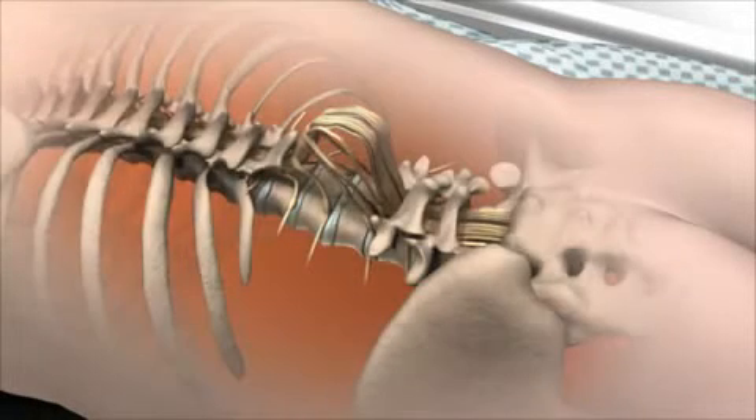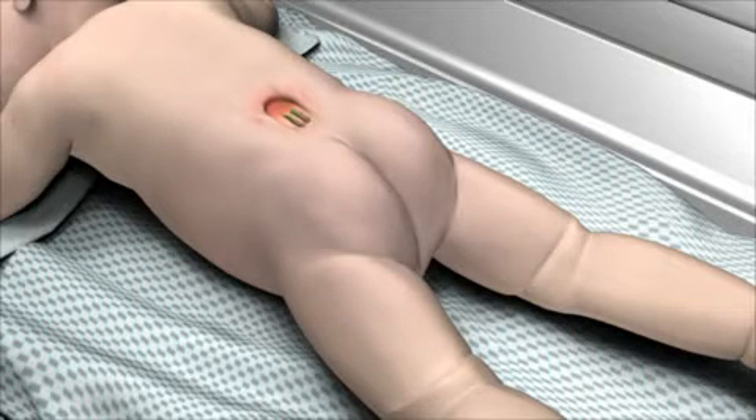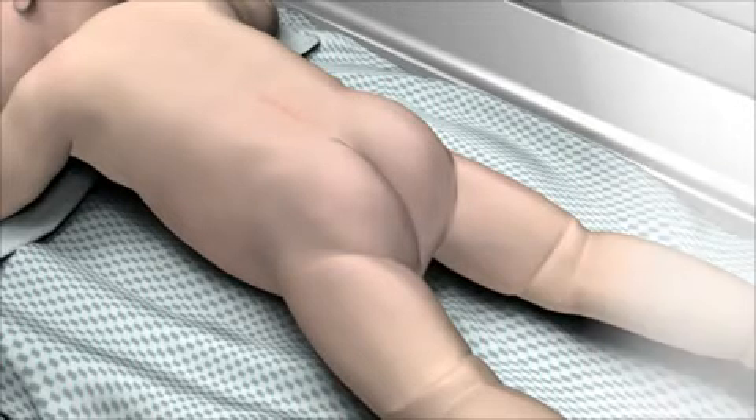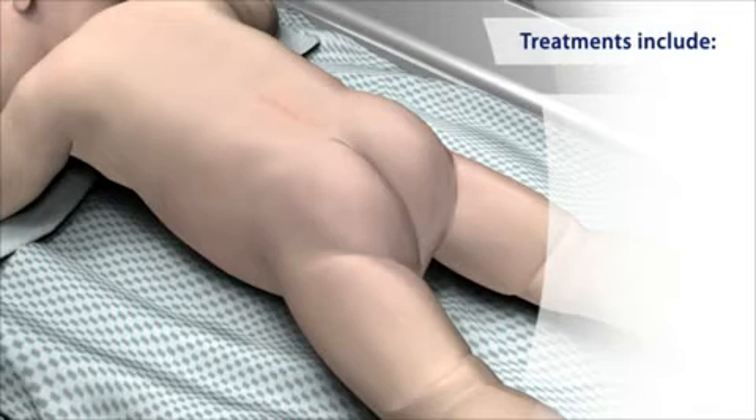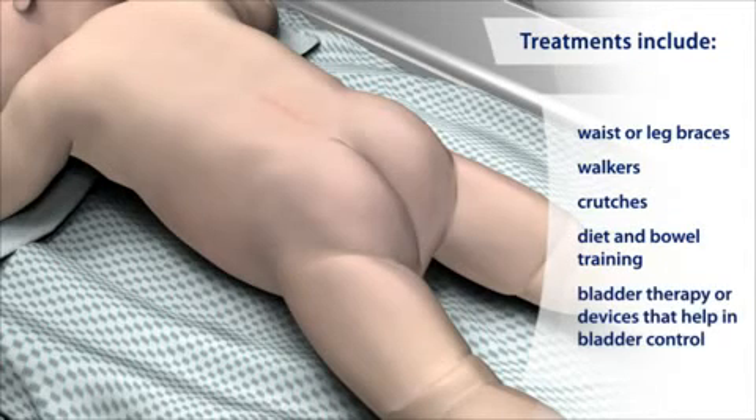When the spinal cord sticks out, the child's legs may be paralyzed. The severity of paralysis depends on the location of the opening. Treatment involves closing the opening with surgery and monitoring the child's growth and development. It may also include equipment such as waist or leg braces, walkers or crutches, diet and bowel training, and therapy or devices to help bladder control.